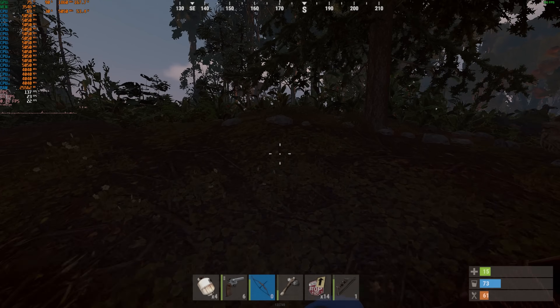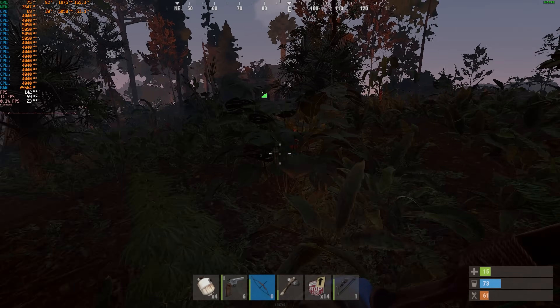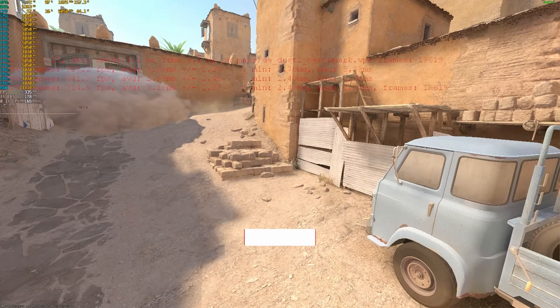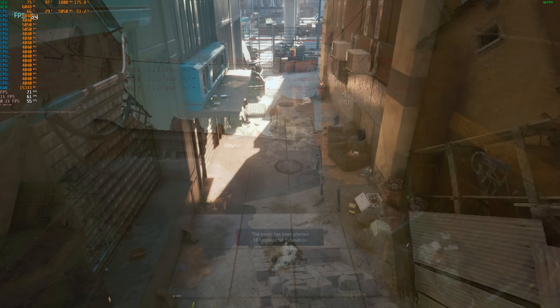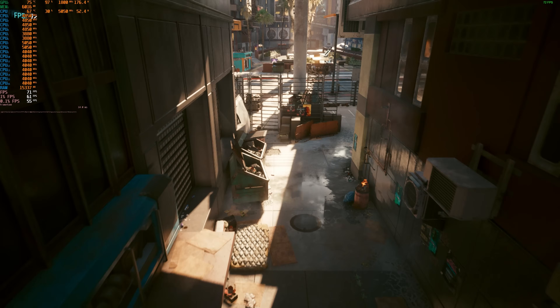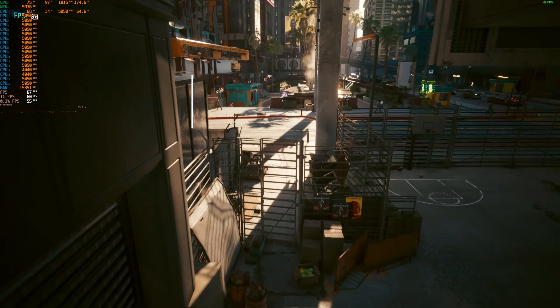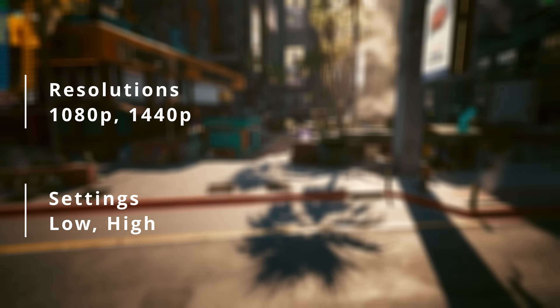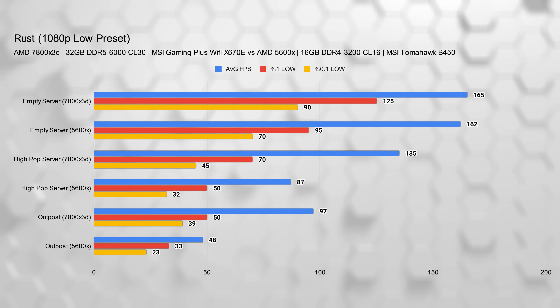Now let's get into the fun part: the benchmarks. I ran tests across two of my most-played titles, Rust and CS2, both known to be CPU-heavy, especially at lower resolutions. I also tested a GPU-heavy title, Cyberpunk, to show what kind of difference this upgrade makes there. I tested both at 1080p and 1440p on low and high settings. Starting with Rust, the difference was insanely noticeable, especially on busy servers.